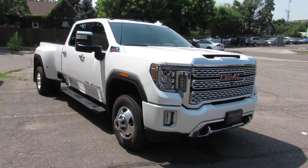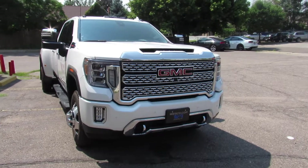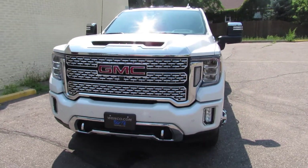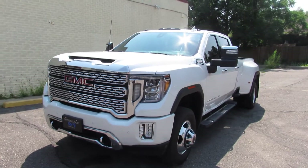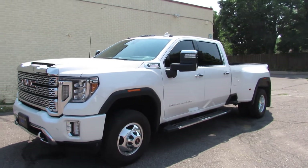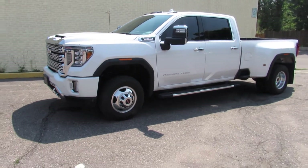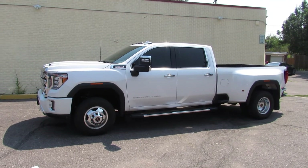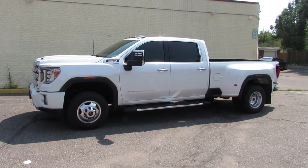So there you have it. For additional information on this GMC, visit us on our website at www.weisco.com, or give us a phone call at 303-475-2975. Thanks for viewing our video today.